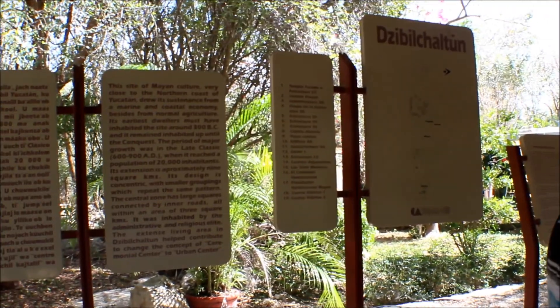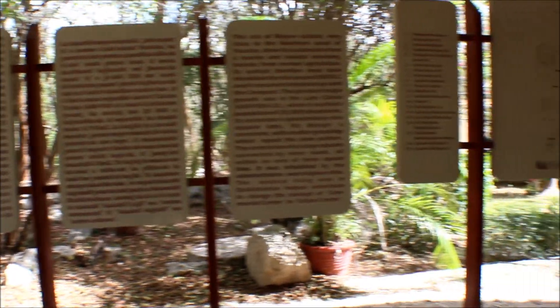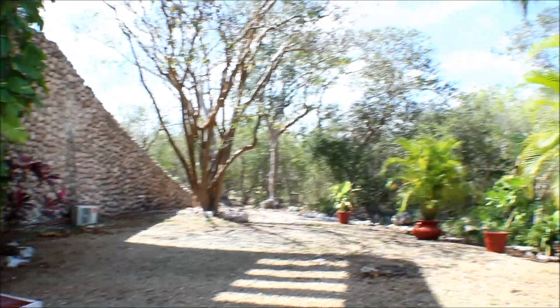The name of these Mayan ruins is called Zibla Chantun, as you see on that sign. It gives a little background on the importance of these ruins. And here I'm just enjoying the landscaping — it's just so serene.